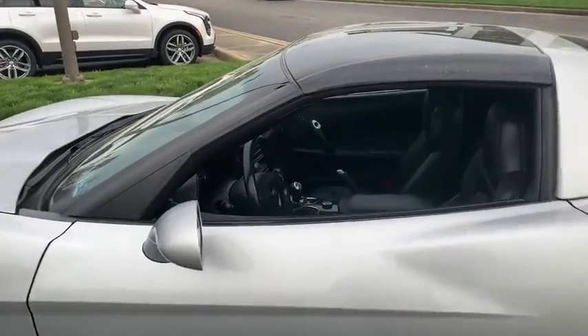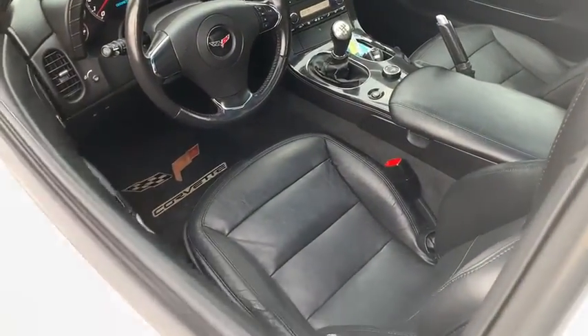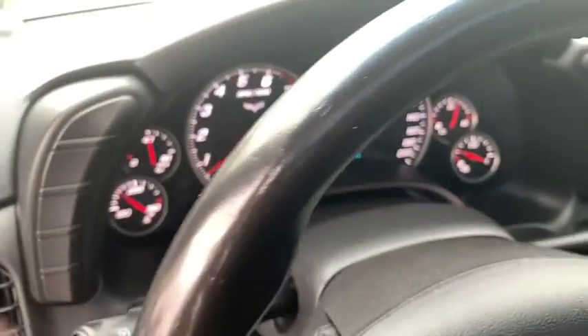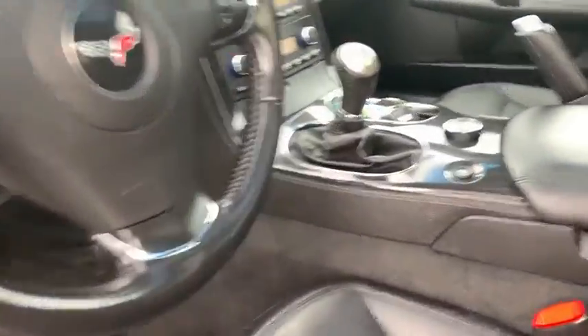Power passenger seat, traction control, leather-wrapped steering wheel, dual airbags, power steering, four-wheel disc brakes, AM-FM stereo with CD player and MP3 WMA capability, rear window defroster, power windows, fog light, security system, compass.